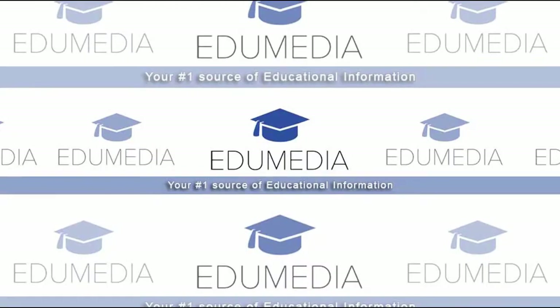Hello everybody, welcome to AGI Media YouTube channel, a channel dedicated to reliable and useful educational information. In this video, we're going to look at what happens on election day — what happens when you get to your polling station, who you should go to, and what you should do. All these questions will be answered in this very video.